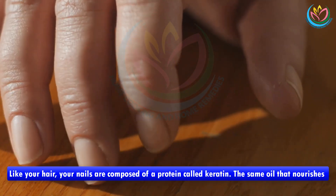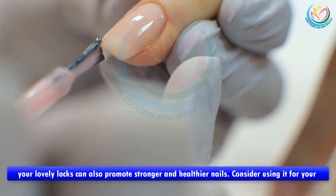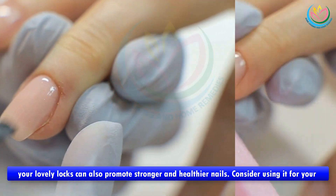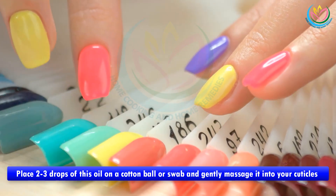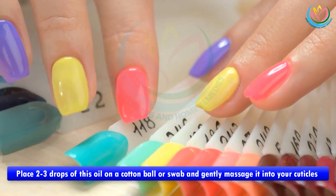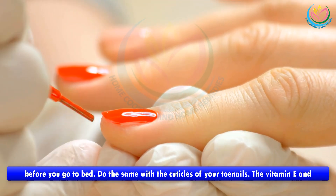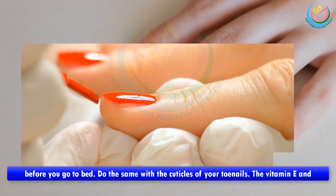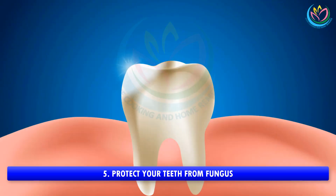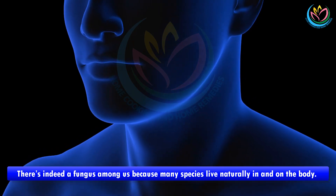Benefit four: promote healthy, beautiful nails. Like your hair, your nails are composed of a protein called keratin. The same oil that nourishes your locks can also promote stronger and healthier nails for both fingers and toes. Place two to three drops of the oil on a cotton ball or swab and gently massage it into your cuticles before you go to bed. The vitamin E and essential fatty acids in the oil may make a noticeable difference in your nails.